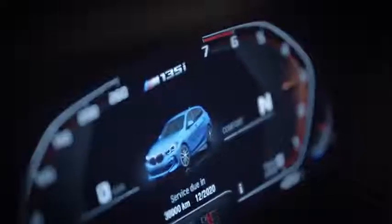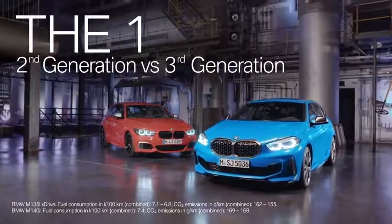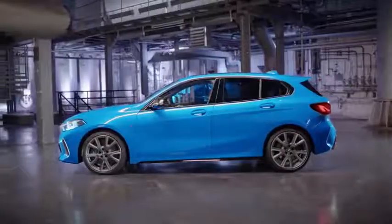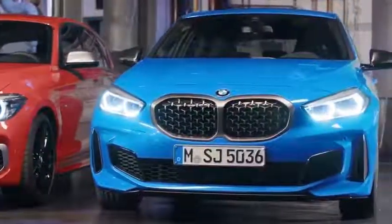The BMW 1 Series is one of BMW's top sellers. In 2019, BMW introduced its third generation into the market. Reason enough for us to compare the second generation with the latest one.